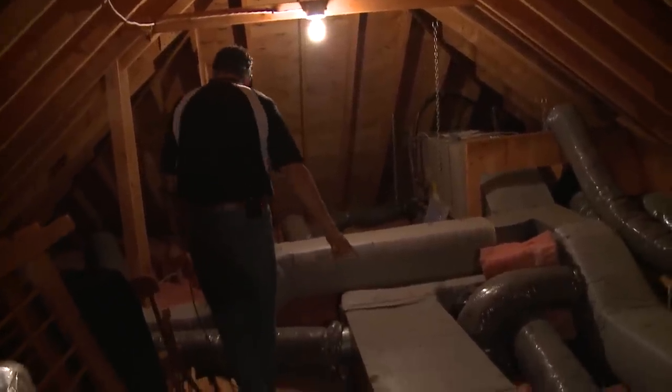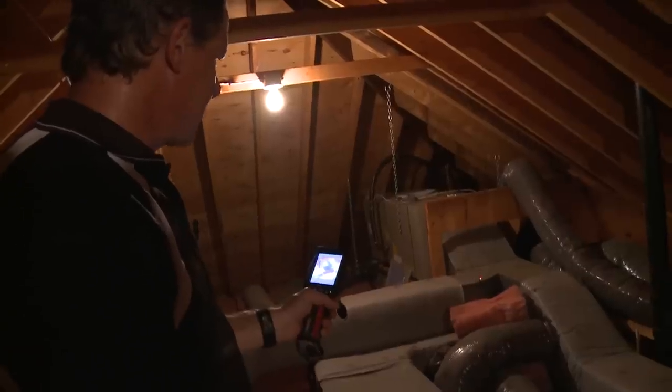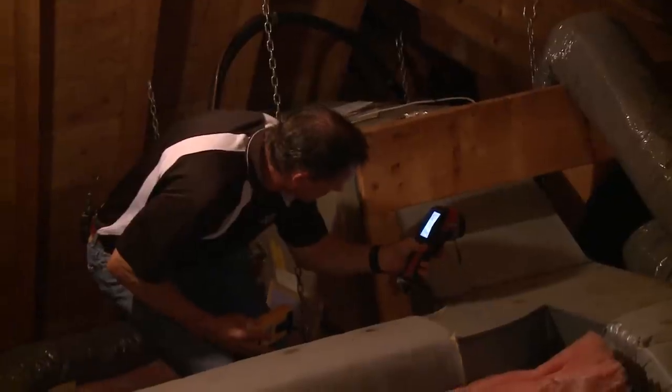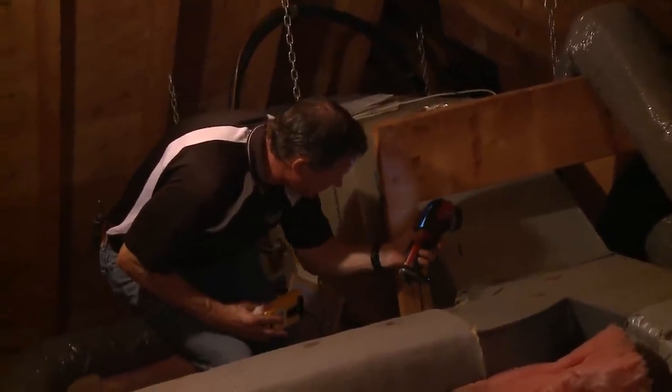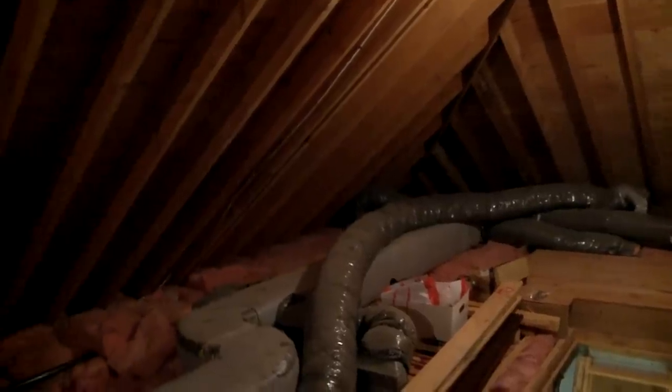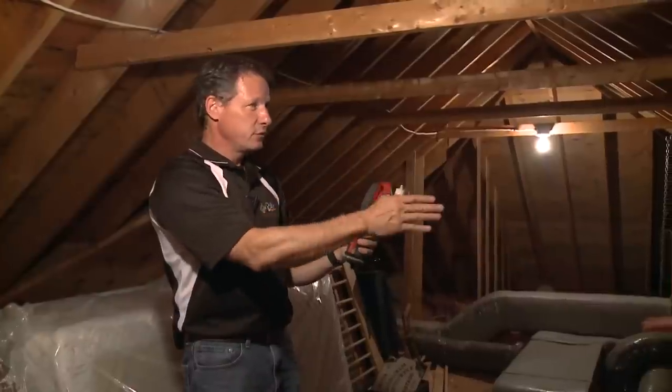Today we're in the attic of this large home, and when we came in here to evaluate how to make this house more energy efficient, the attic is our A priority. We're on our inspection here, and we take our thermal imaging camera — we're in late May — and the roof we can see is 128 degrees.